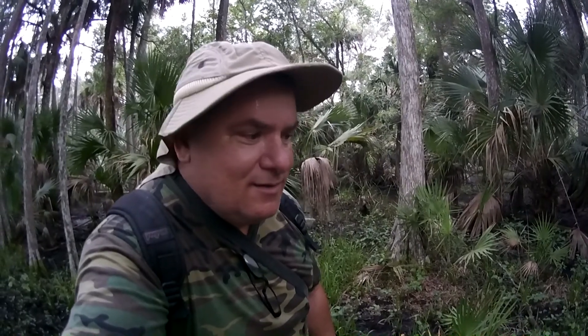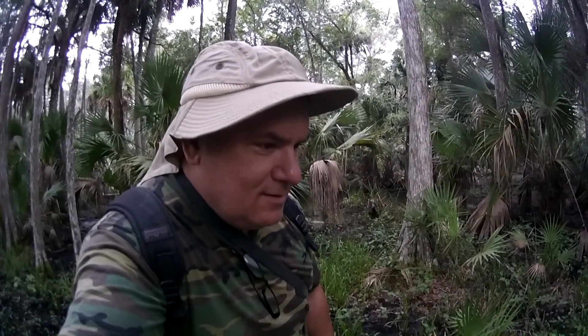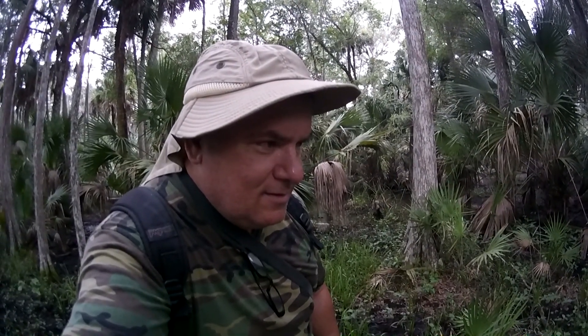Hopefully I'll be the first person ever photo-bombed by a skunk ape — now that would be cool. See if it'll come up from behind. This is a crazy endeavor, you know that, right? I mean, sane people don't do this.